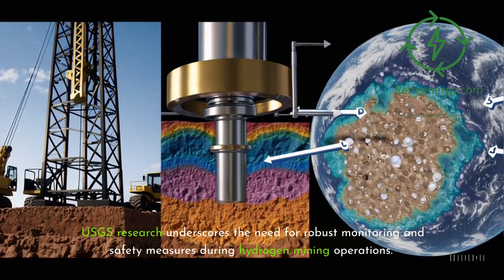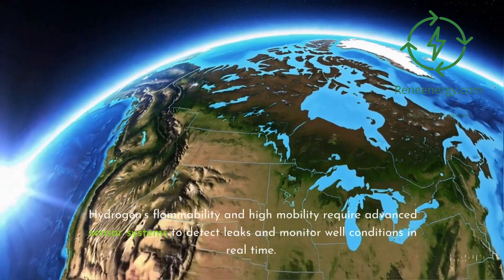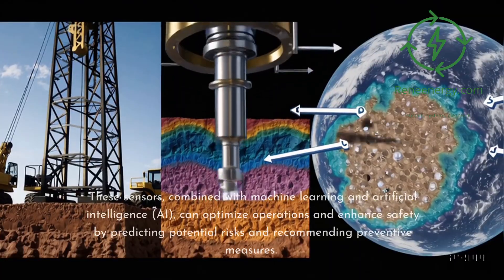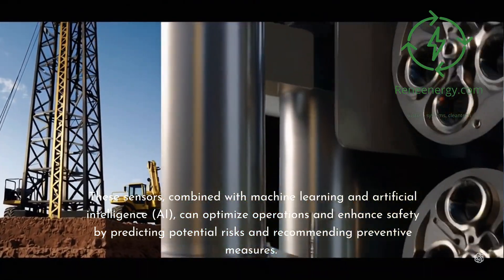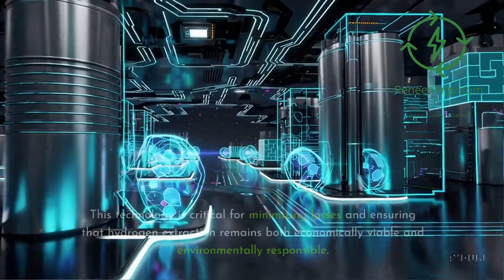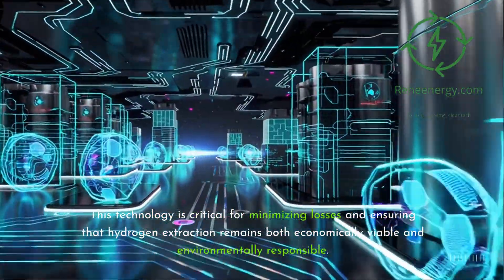USGS research underscores the need for robust monitoring and safety measures during hydrogen mining operations. Hydrogen's flammability and high mobility require advanced sensor systems to detect leaks and monitor well conditions in real time. These sensors, combined with machine learning and artificial intelligence (AI), can optimize operations and enhance safety by predicting potential risks and recommending preventive measures. This technology is critical for minimizing losses and ensuring that hydrogen extraction remains both economically viable and environmentally responsible.